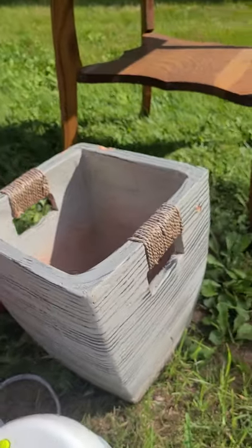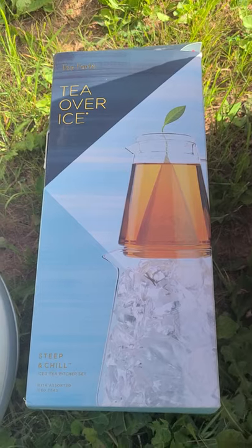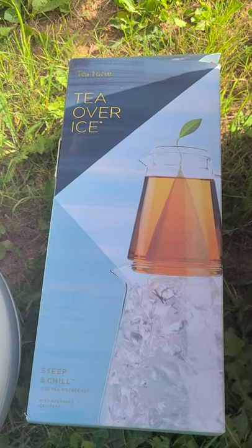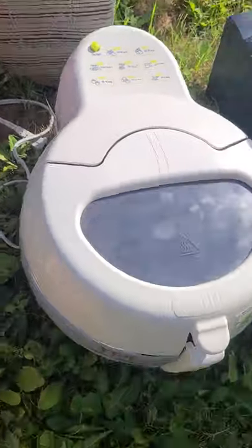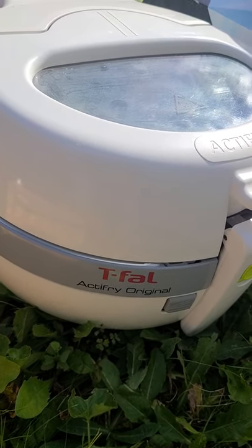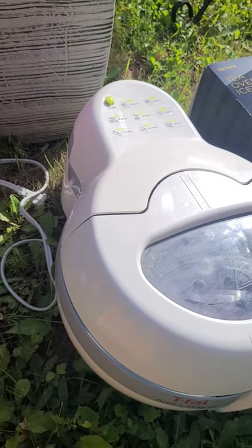Next is this tea-over-ice set, so it's for iced tea on ice. Not sure much about that just yet — I drink a lot of iced tea so we'll check that out. Next, this little air fryer — everything here was pretty cheap.